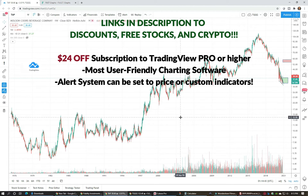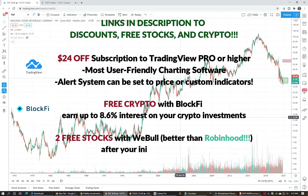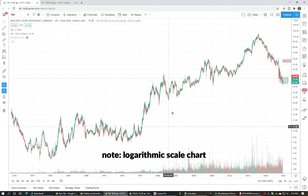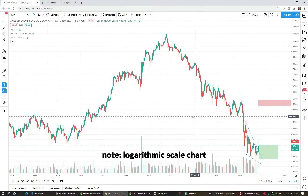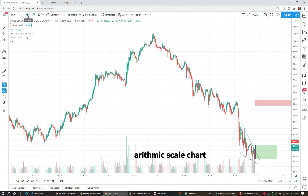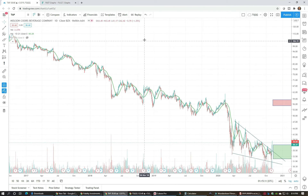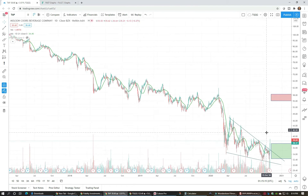Let's jump over to TradingView — if you don't know about TradingView, it's a great charting platform, check out my referral links below for a discount on a pro subscription, and also check out my referral links for BlockFi as well as free stocks from Webull. Here you can see Coors really accelerated in the 2000s and then has been on a steady downtrend from its highs of 110 in September 2016, all the way down to where it is today at 37.55. I've drawn a couple of lines on here.